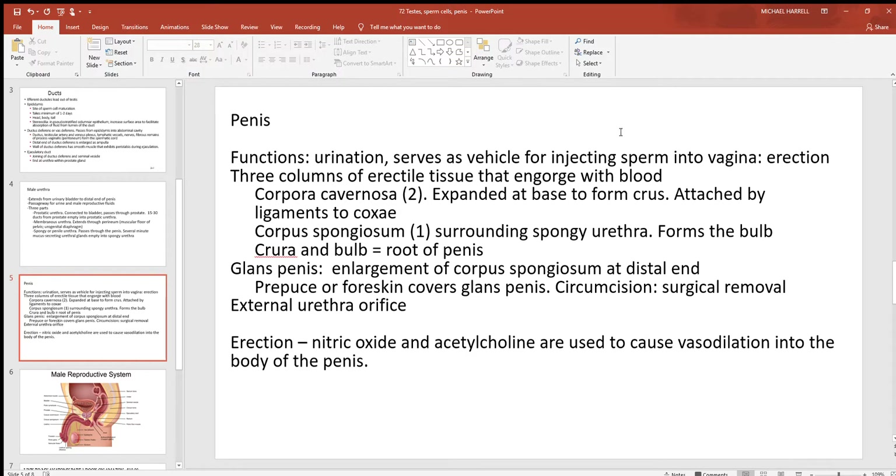The penis functions in urination and serves as a vehicle for injecting sperm into the vagina. An erection occurs when blood fills three different columns inside the penis: two columns called the corpora cavernosa and one called the corpus spongiosum — all due to vasodilation of blood vessels into that area. There's the crus and bulb, which form the root of the penis, and the glans, the distally enlarged end, which is actually part of the corpus spongiosum.